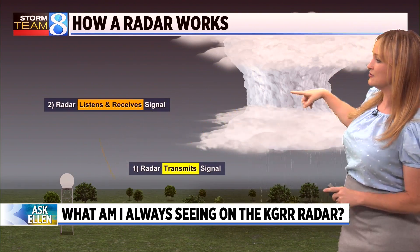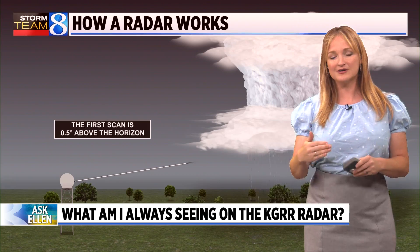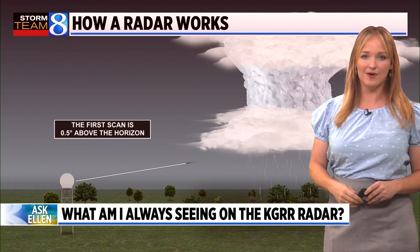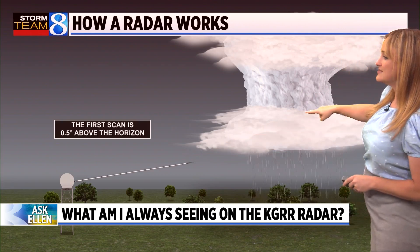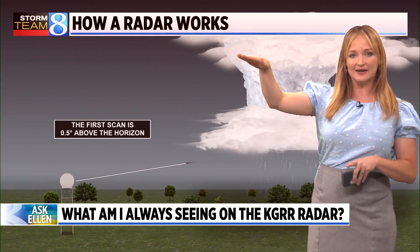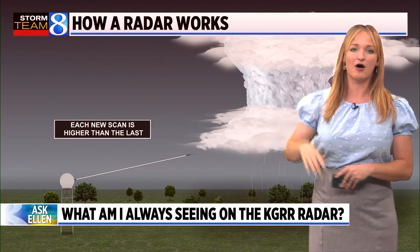A radar works by sending out a signal and looking for showers. If it hits showers, those showers bounce the signal back. The radar sends the beam out at different heights — the first height is a tilt of 0.5 degrees above the horizon. Near the radar site, the beam is pretty close to the ground, but as it gets further out into the sky, it gains elevation. This means areas close to the radar usually aren't sampled very well because the beam just isn't that high off the ground.